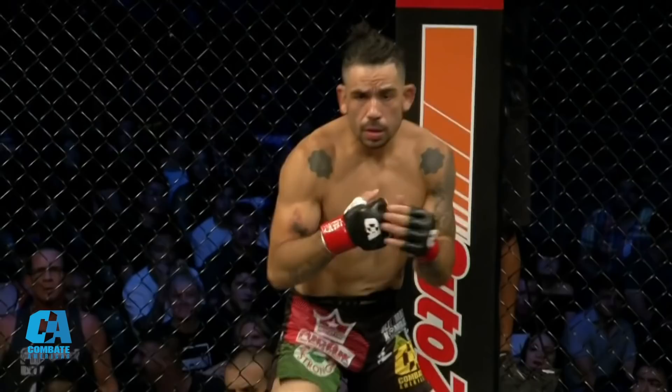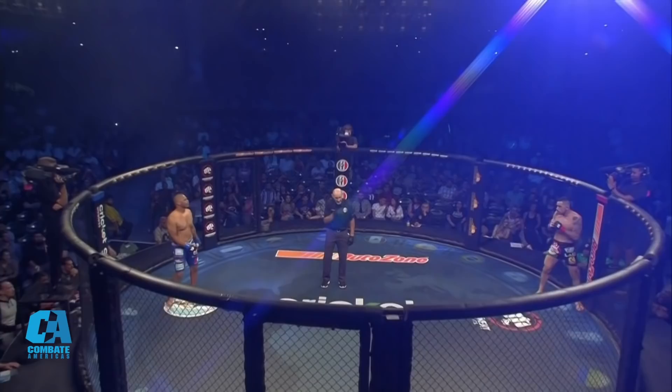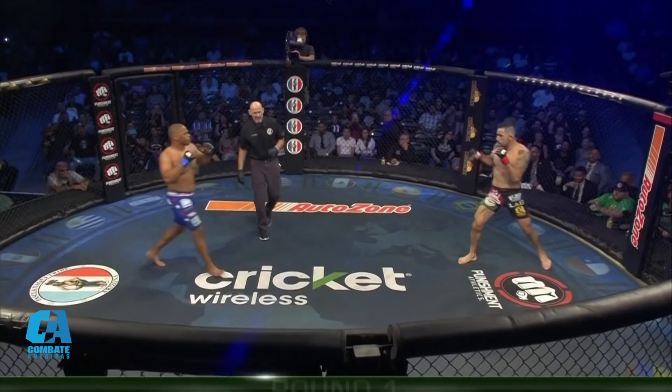Javier Torres making his debut southpaw, black belt in judo, black belt in jiu-jitsu. This guy is projected to be a stud. All right, here we go, gentlemen. You ready, sir? You ready? Fight.